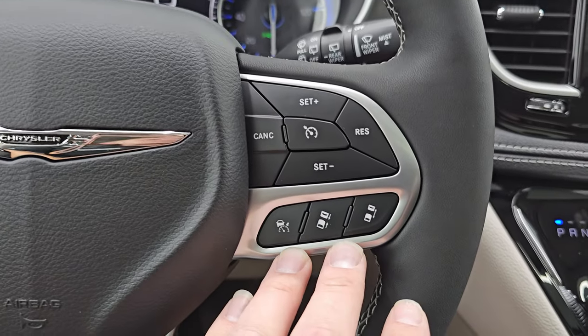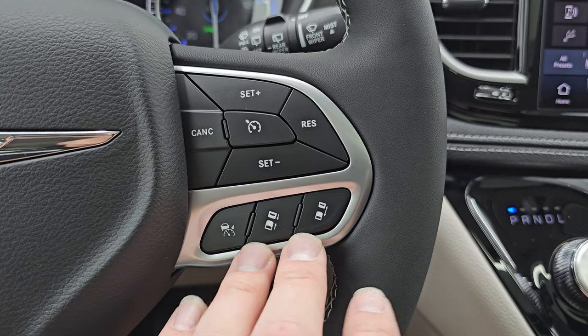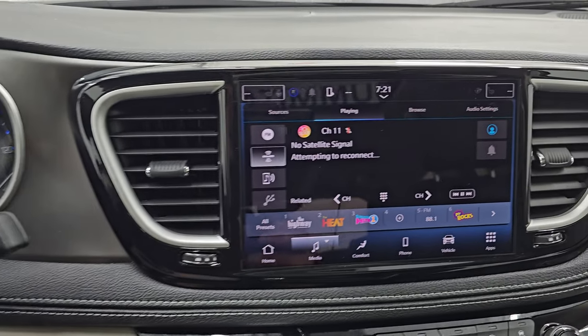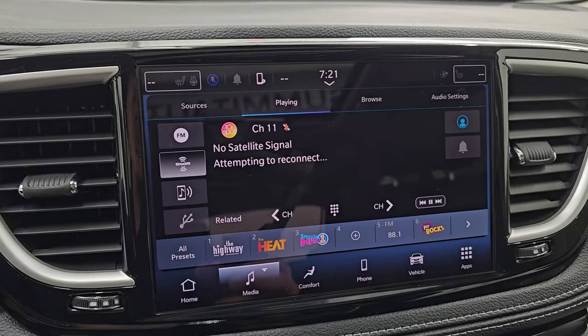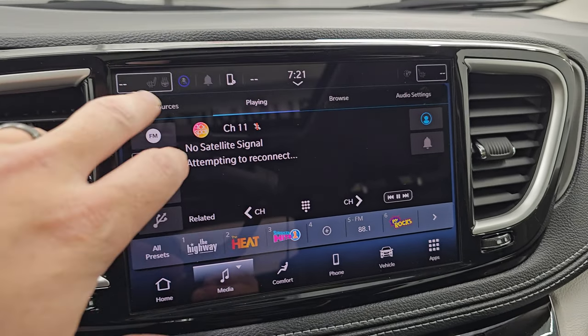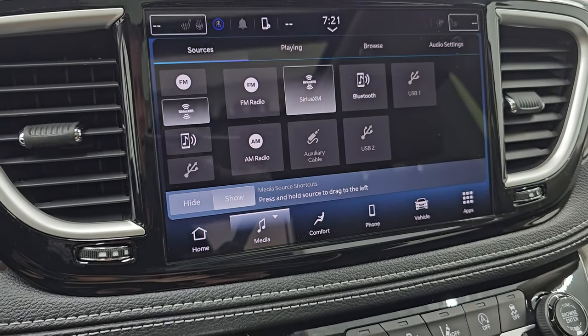For those of you that aren't familiar with adaptive cruise control, this will keep you a certain distance behind the car in front of you and make sure that you maintain that distance. It has the Uconnect 5 10.1-inch touchscreen radio. AM, FM, and Sirius XM radio capabilities on here. Bluetooth, USB, and AUX hookups as well.